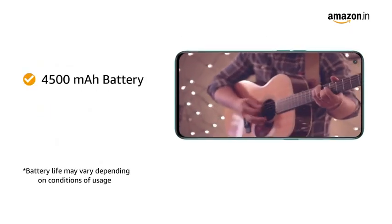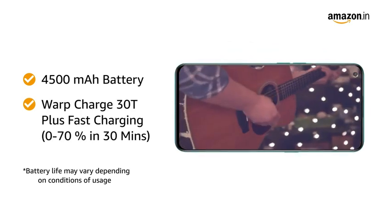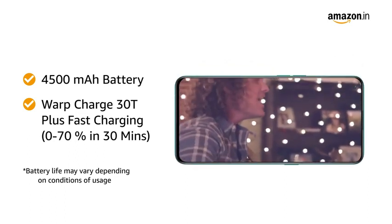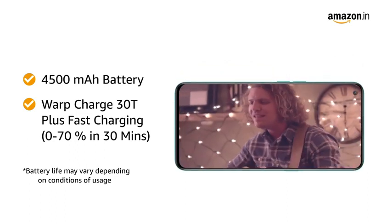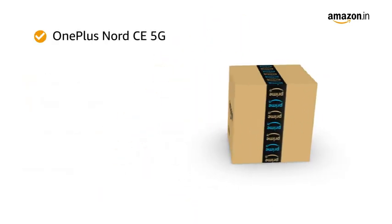The 4,500 mAh battery ensures that your smartphone offers long-lasting usage. You will also get Warp Charge 30T Plus fast charging that can boost up your phone from 0 to 70% in just 30 minutes.